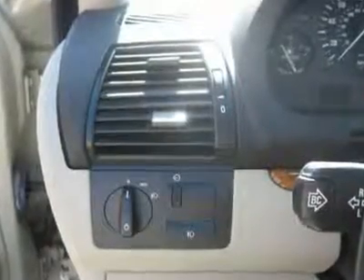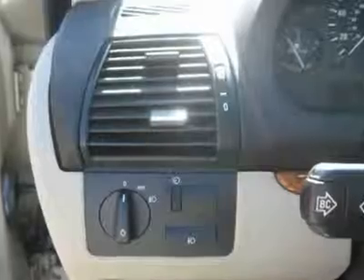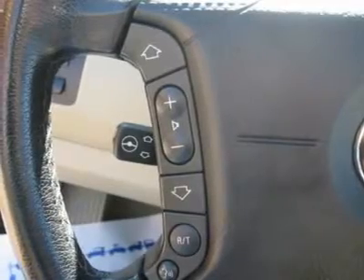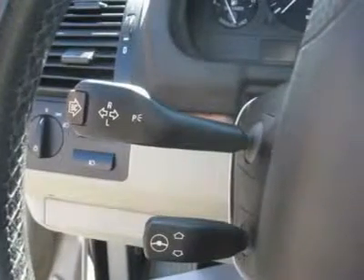Additional features: Rear Defogger, Fog Lights, Intermittent Wipers, AM/FM, CD Player, Wheels, Leather Interior Surface, Rear Wipers, Xenon, Cup Holders, Heated Mirrors, Side Curtain Airbags, Premium Wheels.